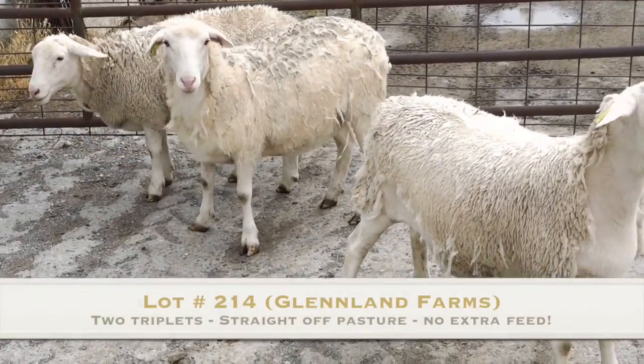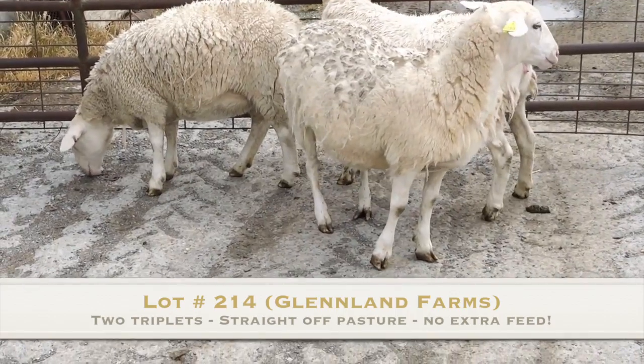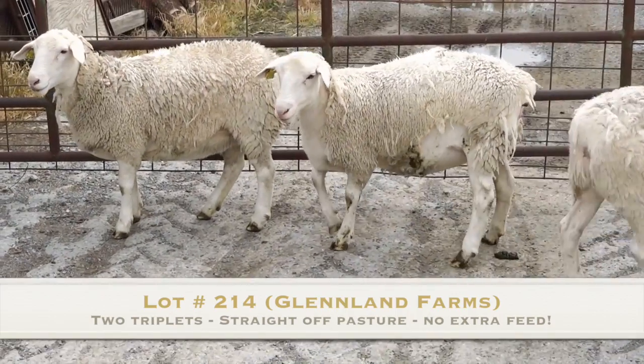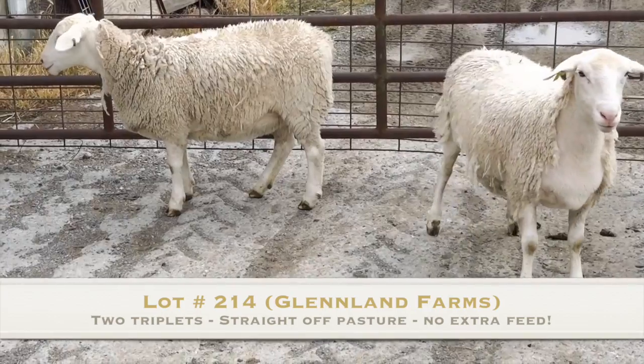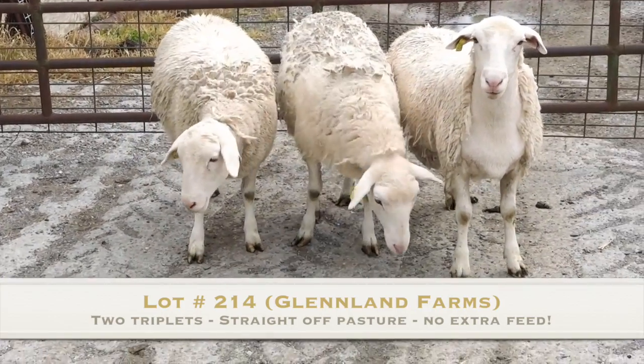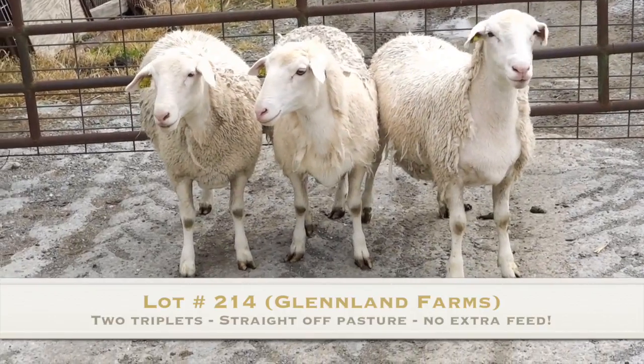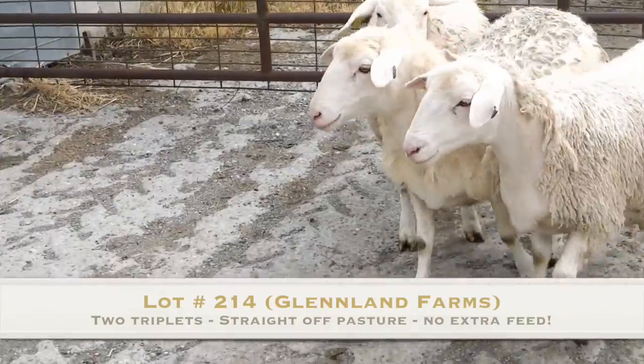This is lot 214 at Oklahoma. There are two triplets in this group, and these are ewes right off pasture. They've had no supplemental feed to speak of, and they are just beginning to shed.